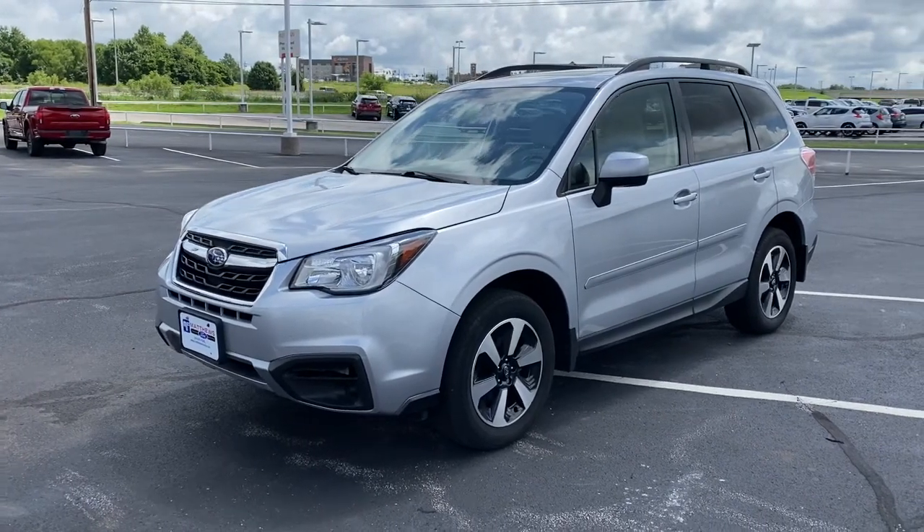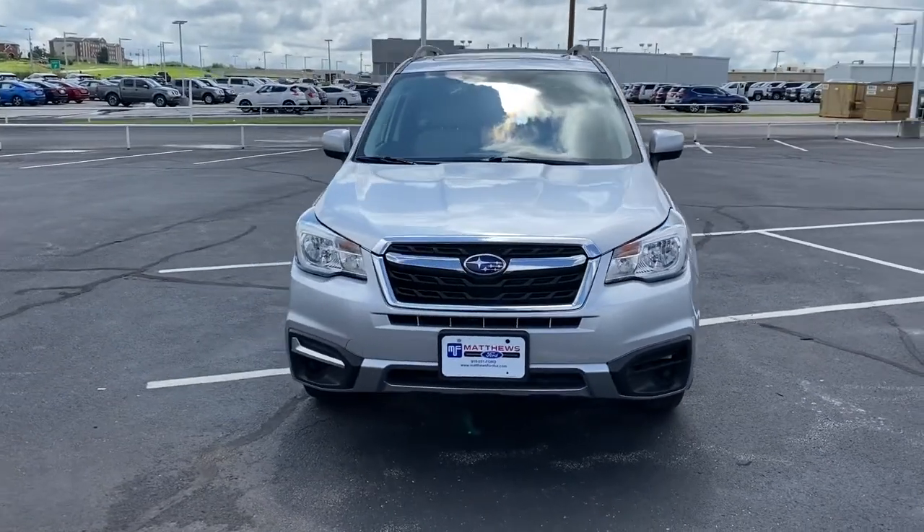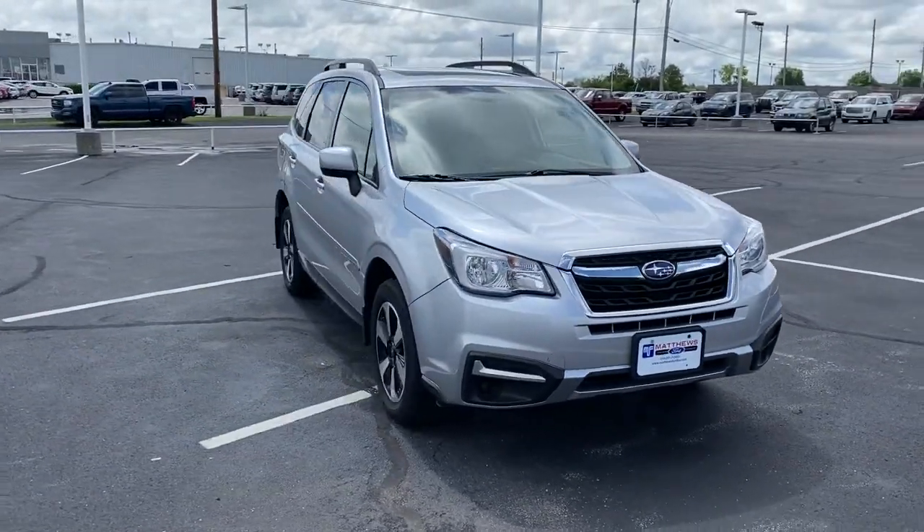Get into the 2018 Subaru Forester. This vehicle still has fewer than 60,000 miles on the clock, so it won't last long.